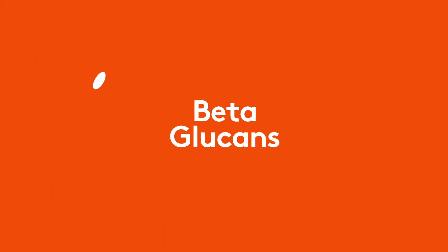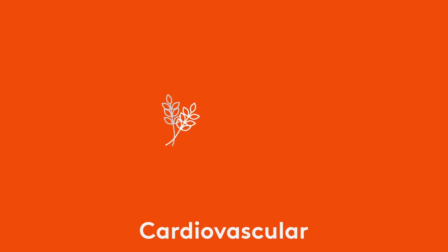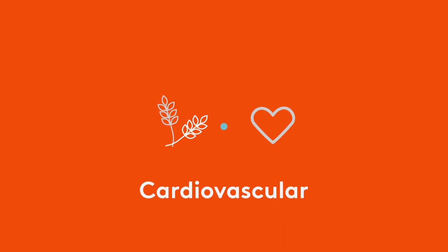Beta-glucans are a naturally occurring substance found in several foods that people consume daily. There are many different kinds of beta-glucans, and they all have varying health benefits. For example, beta-glucans from cereal grains like oat and barley support cardiovascular health, while beta-glucans from foods rich in cellulose provide healthy bowel support.